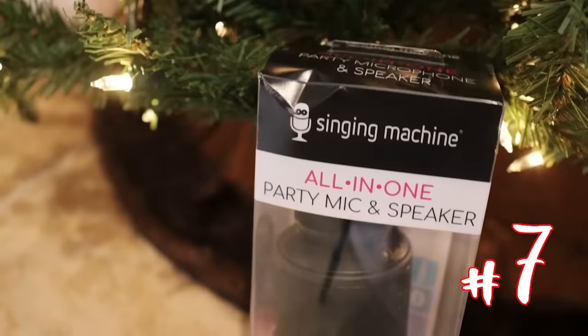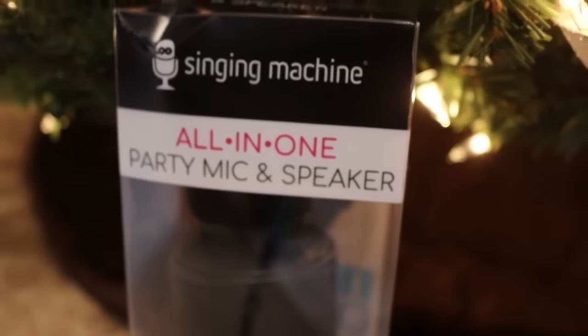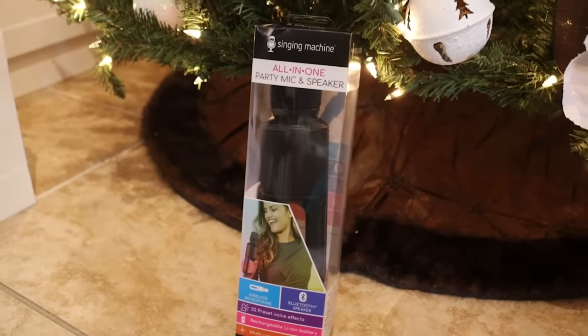Next up, if you have somebody who likes to sing or do karaoke, I found this all-in-one party mic and speaker set. It's Bluetooth so you can connect it and sing along to your favorite songs. I'm actually going to give this to my daughter — she has an amazing voice and I think she'll have a lot of fun with it. It would also be a fun party thing to have around for a karaoke session.